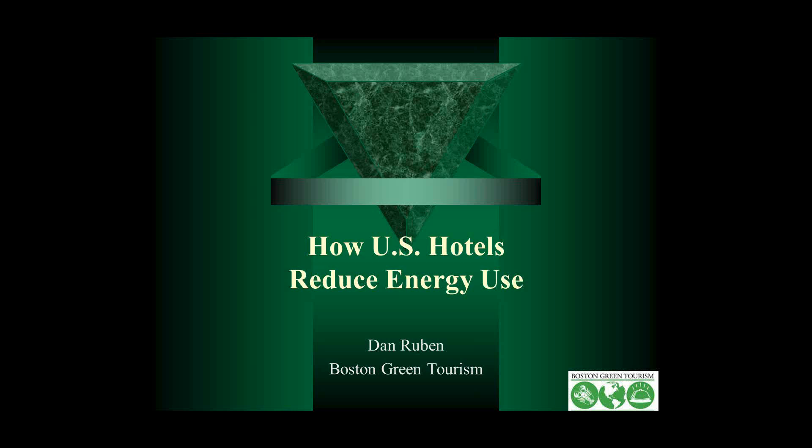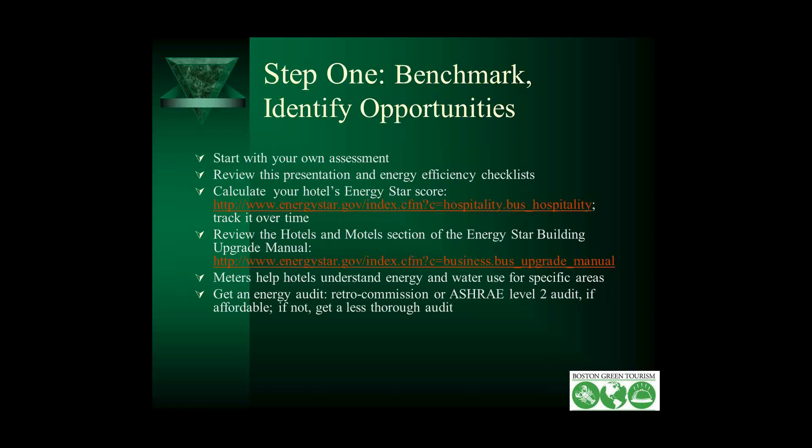Step one: assess your hotel, benchmark it, identify your opportunities. Start with your own assessment with your own engineers and your own green teams. Review this presentation as probably the most comprehensive you'll find on ideas for reducing energy use, but look over other energy efficiency checklists as well. Calculate your hotel's ENERGY STAR score — scores are listed from 1 to 100. If your hotel is a 40, for example, you know you're more energy efficient than 40% of hotels. You could also review the hotel and motel section of the ENERGY STAR building upgrade manual — it was written in 2007, so it's a bit dated, but still helpful.